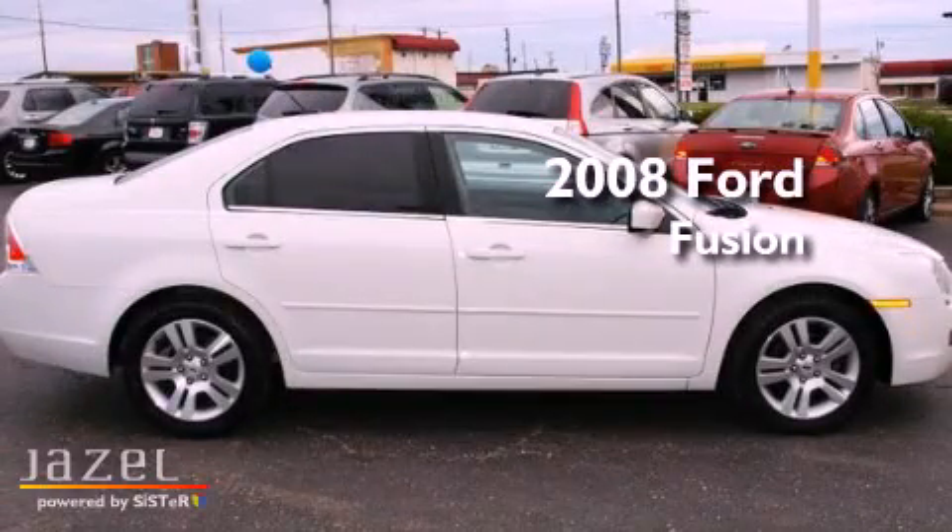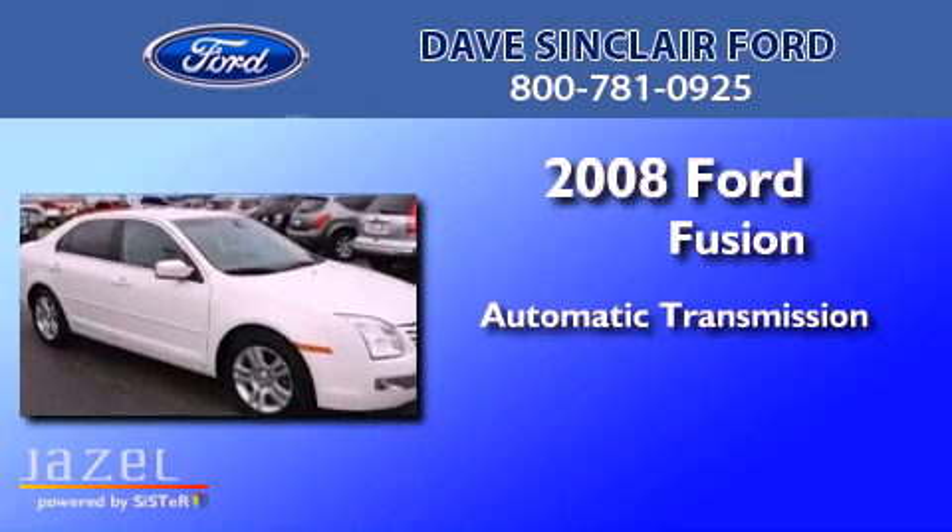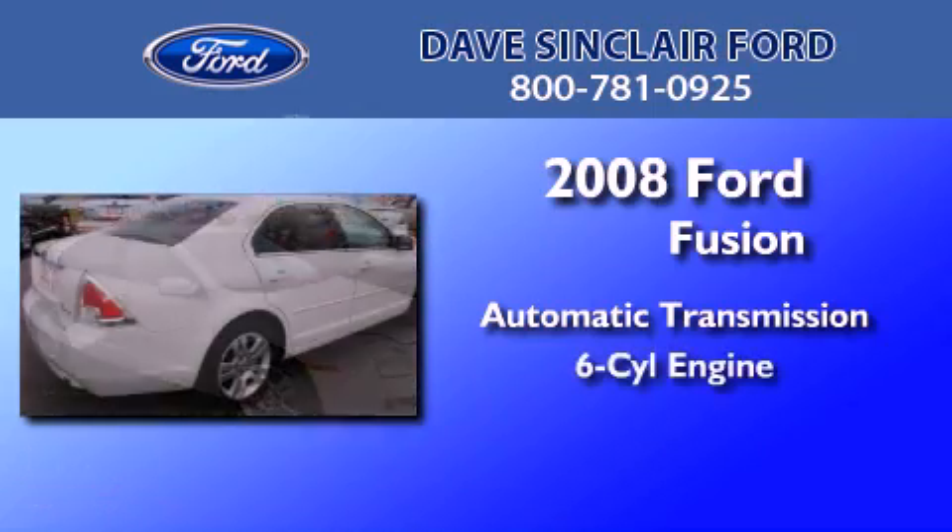This is a 2008 Ford Fusion. This four-door sedan has an automatic transmission and a V6.